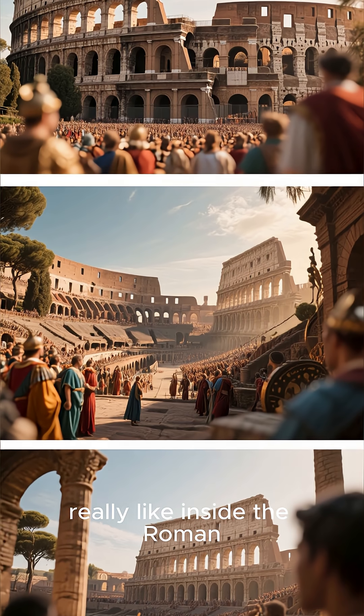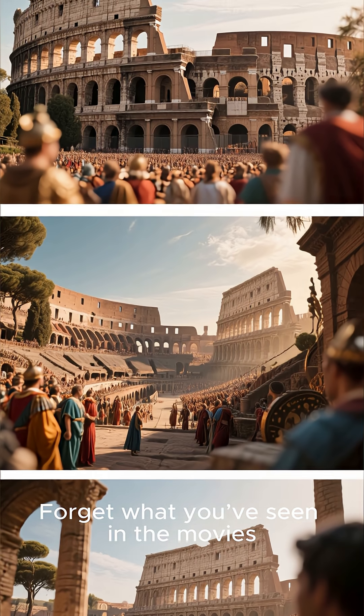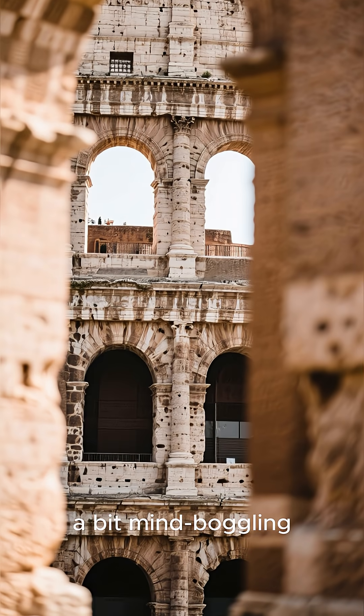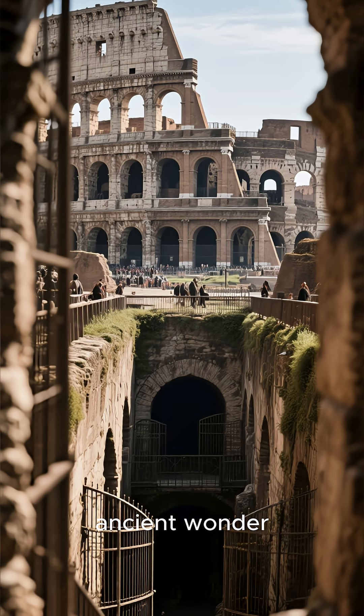Have you ever wondered what it was really like inside the Roman Colosseum? Forget what you've seen in the movies — the reality was even more incredible and, frankly, a bit mind-boggling. Let's take a look behind the scenes of this ancient wonder.